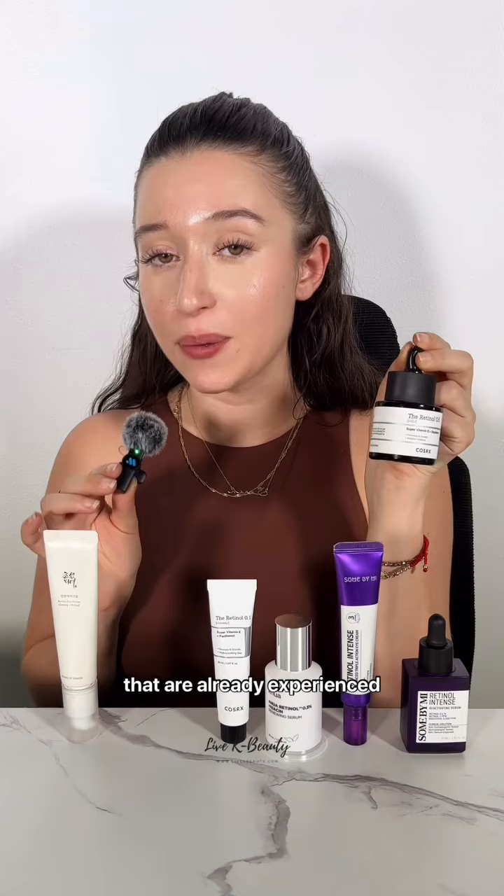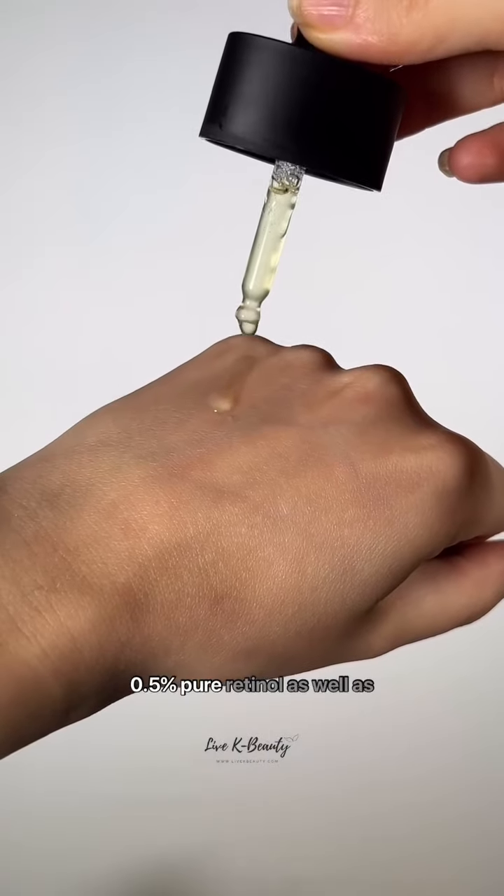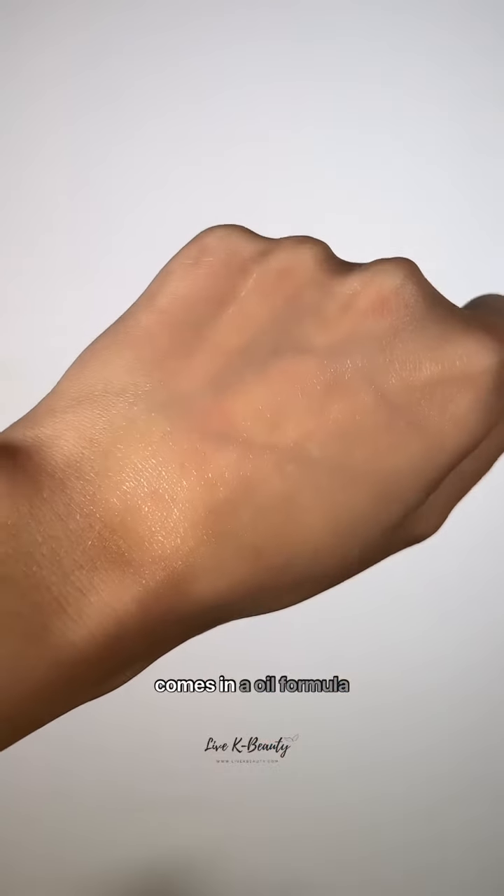The Cosrx retinol oil is perfect for those of you that are already experienced retinol users. It's a simple, straightforward formula with 0.5% pure retinol as well as squalene and vitamin E. I especially love that this comes in an oil formula because retinol can be drying.